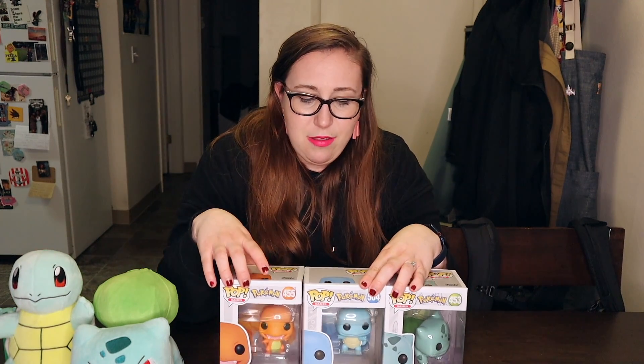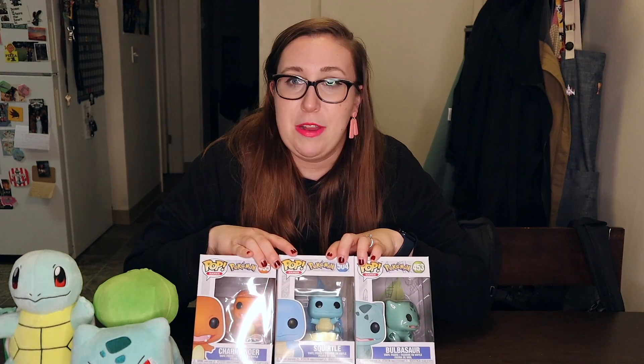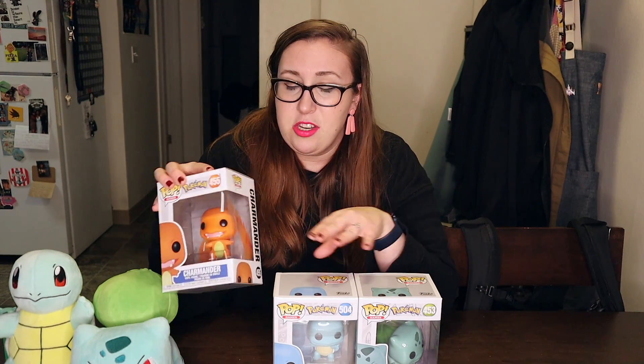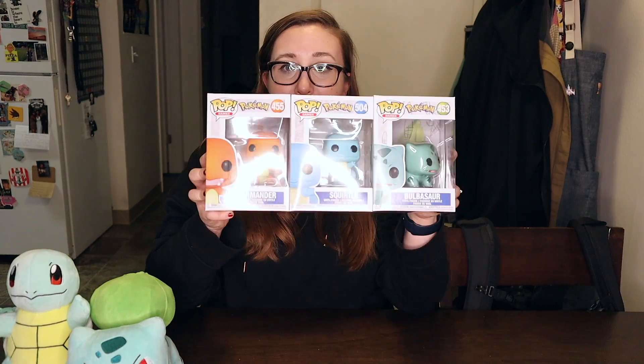Then I got the Funko Pops, which I think is like my first Funko Pop thing. I'm not really into them per se, but I do think they're cute, and these ones were definitely special to me because they're Pokemon. We also added Charmander because we need to complete the collection of starters.